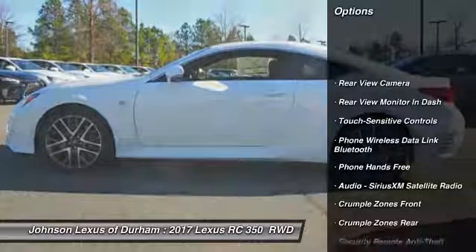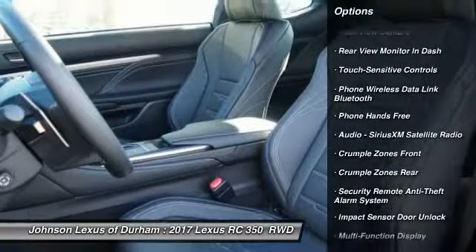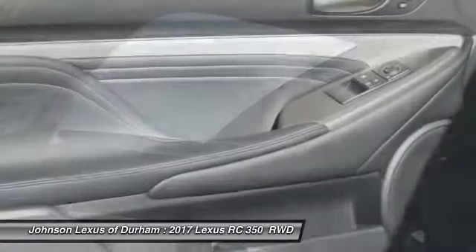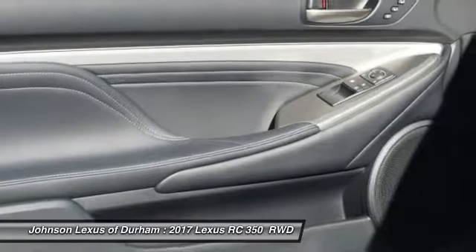Traction control, power steering, cruise control, clock, compass, trip computer, power brakes, tachometer, rear floor mats, cargo area light.